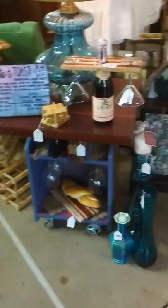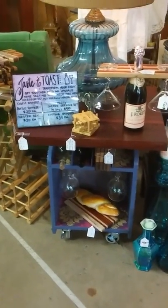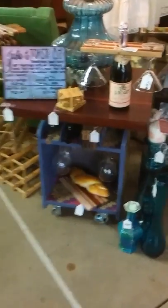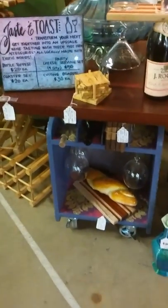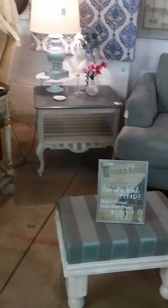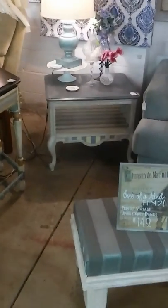These are some of my newest favorites from Project Vintage — this little wine caddy on wheels, this hand-painted bench, and an end table set. They're all from Project Vintage, a local company that repurposes and upgrades furniture.